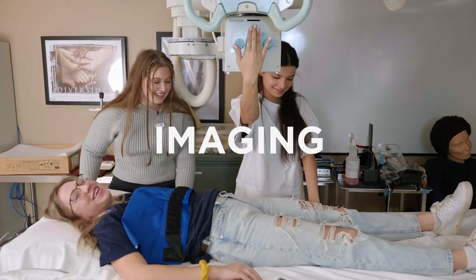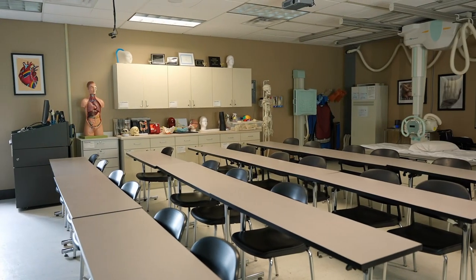Imaging is such a fascinating field because it's heavily technology-based and the technology is progressing so fast. The RadTech program is a two-year program that has a goal of training students to be successful radiographers.